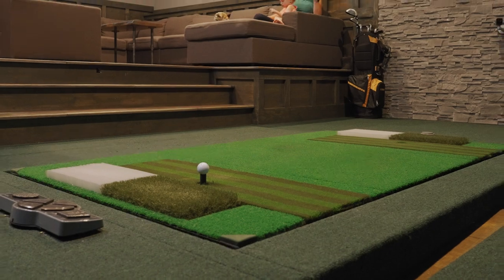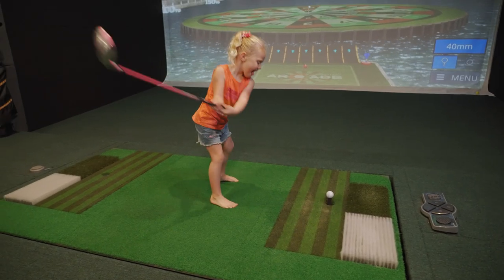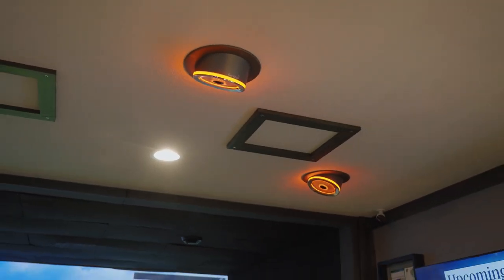I went with Golfstone Simulator because of the swing plate, the Auto-T arcade system that came with it, and the GDR. It had everything that my family wanted, what I wanted, and it's just a good fit for us.